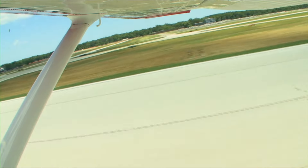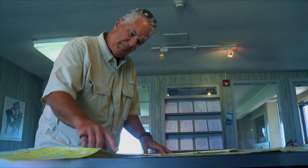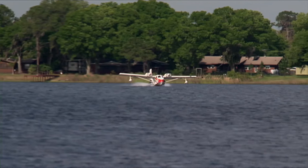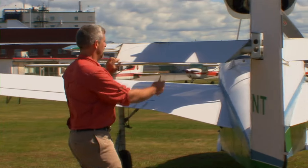This week on The Aviators, we show you just how simple a typical cross-border flight can be. We find out all about globetrotting pilot Robert Gannon's around-the-world journey. Amphibs and seaplanes get wet and wild at Sun and Fun Splash-In. And we see how a pilot and his Lake Buccaneer are helping the environment.